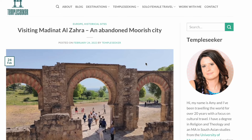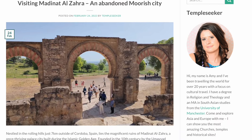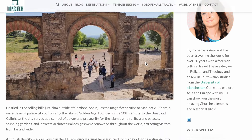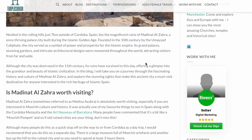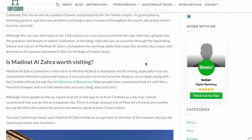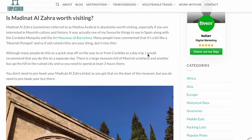If you'd like to find out more about Medina al-Zahra, pop over to my website at www.templeseker.com and you can find out more about this abandoned Moorish city. If you've got any questions, you can comment below, and don't forget to subscribe to my channel.